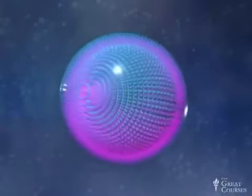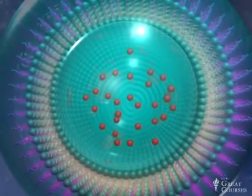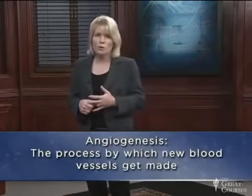The particles this MIT group made had two layers. The core of the particle was made of doxorubicin, which keeps cancer cells from replicating. The outer layer of the nanoparticle had another molecule encapsulated with it — one that interferes with a process called angiogenesis. Angiogenesis is the process by which new blood vessels get made. Tumors need lots of angiogenesis because they need a good blood supply to survive. It's been hypothesized that a way to shut down tumor growth would be to starve the tumor of its blood supply.